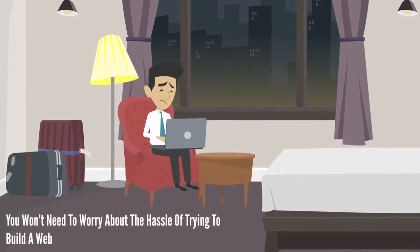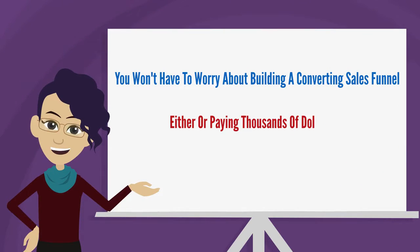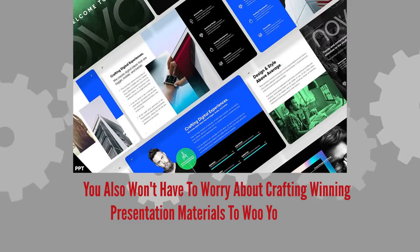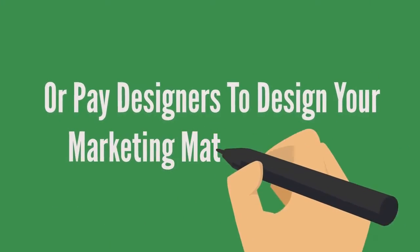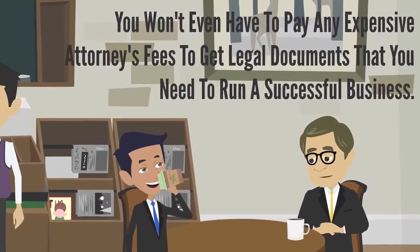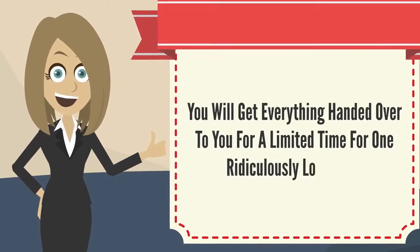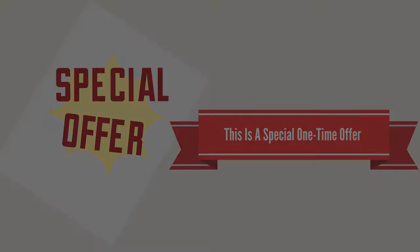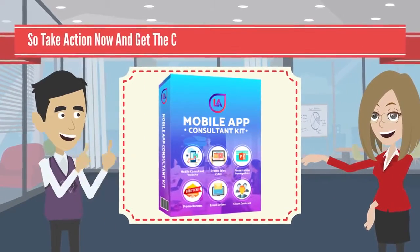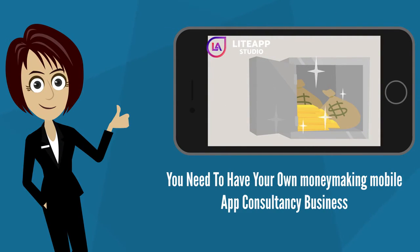You won't need to worry about the hassle of trying to build a website to sell your apps anymore. You won't have to worry about building a converting sales funnel either, or paying thousands of dollars to get one done for you by a real professional. You won't have to worry about crafting winning presentation materials to woo your clients, or pay designers to design your marketing materials for you. You won't even have to pay expensive attorney's fees to get legal documents that you need to run a successful business. You will get everything handed over to you for a limited time for one ridiculously low price. So take action now and get the complete mobile app consultant marketing package you need to have your own money-making mobile app consultancy business.